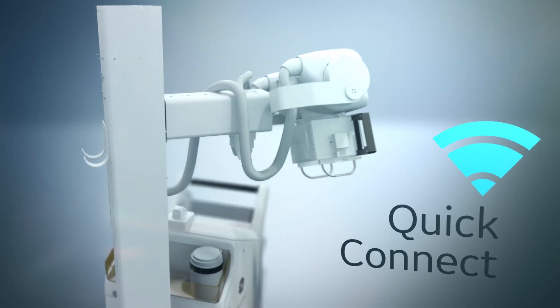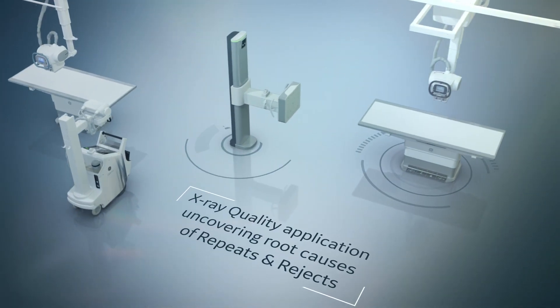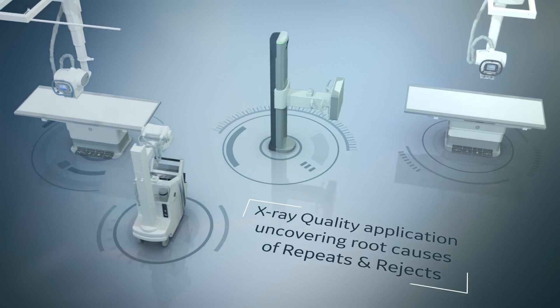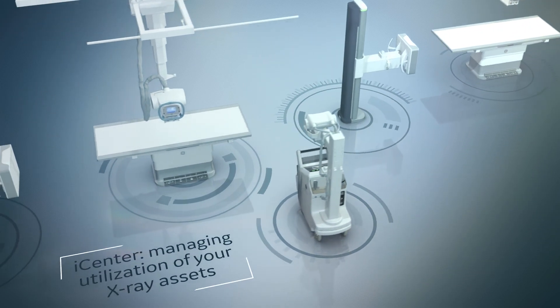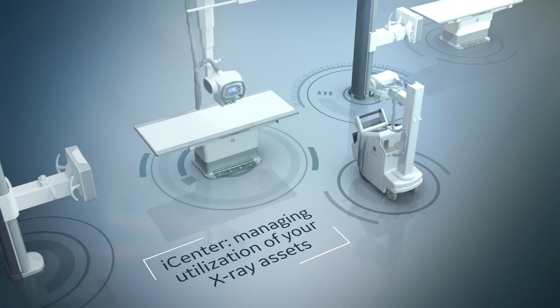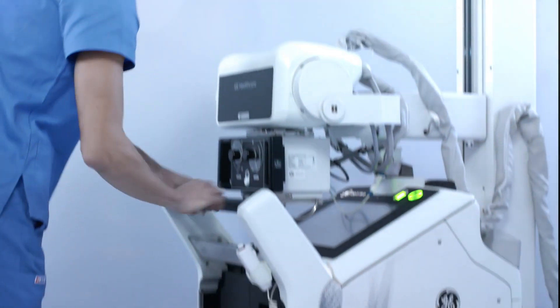New workflow quick tools keeps you moving forward, and connected analytics and service technologies never rest to help you improve the quality and efficiency of patient care.